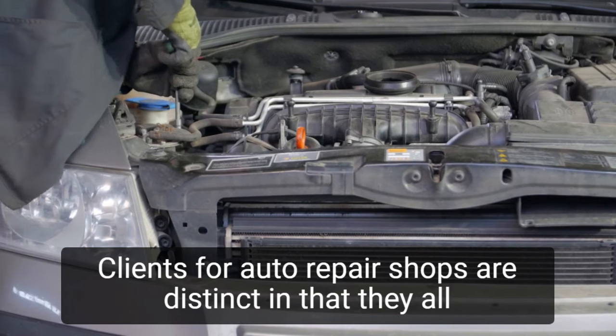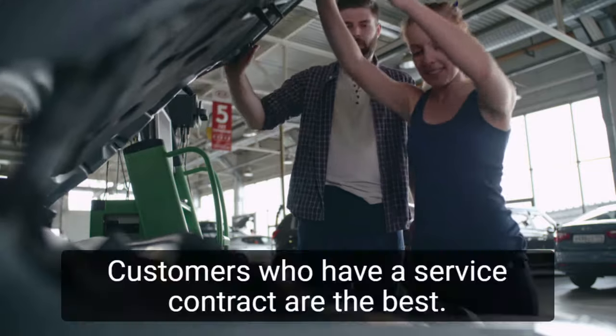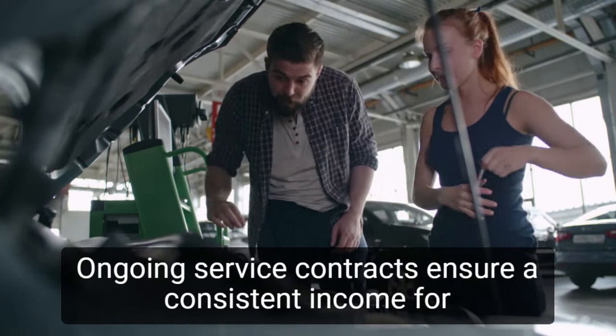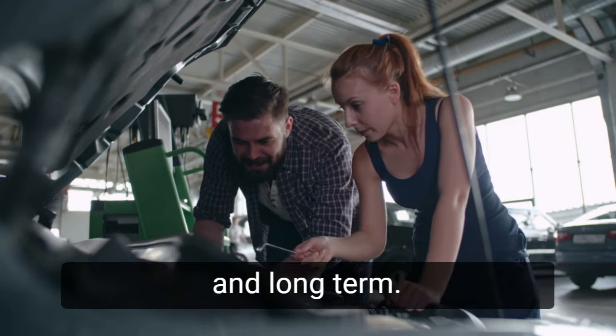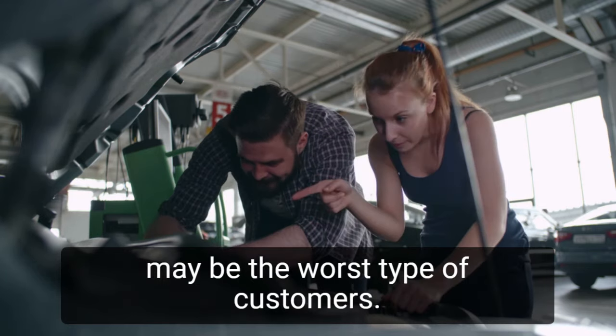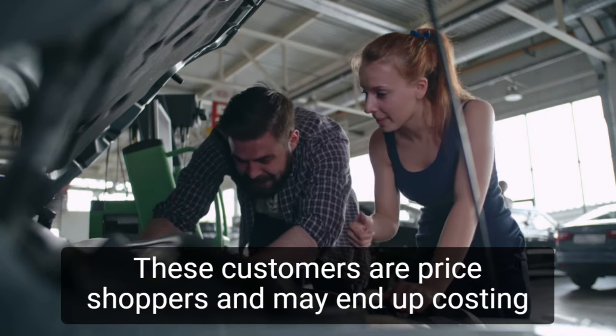Clients for auto repair shops are distinct in that they all share one feature: a broken or serviceable vehicle. Customers who have a service contract are the best, as ongoing service contracts ensure a consistent income and help reduce cash flow issues. One-time customers who take advantage of special discounts may be the worst type, as these price shoppers may end up costing the shop money.